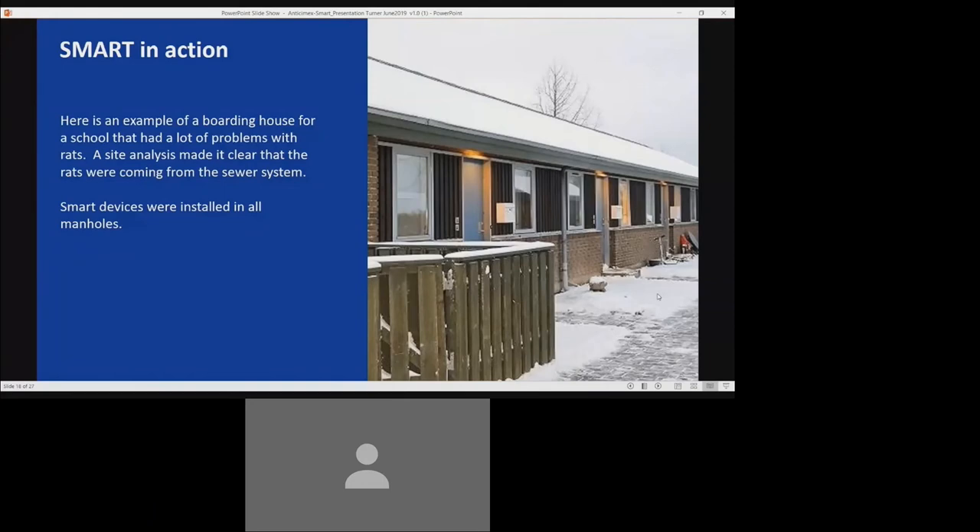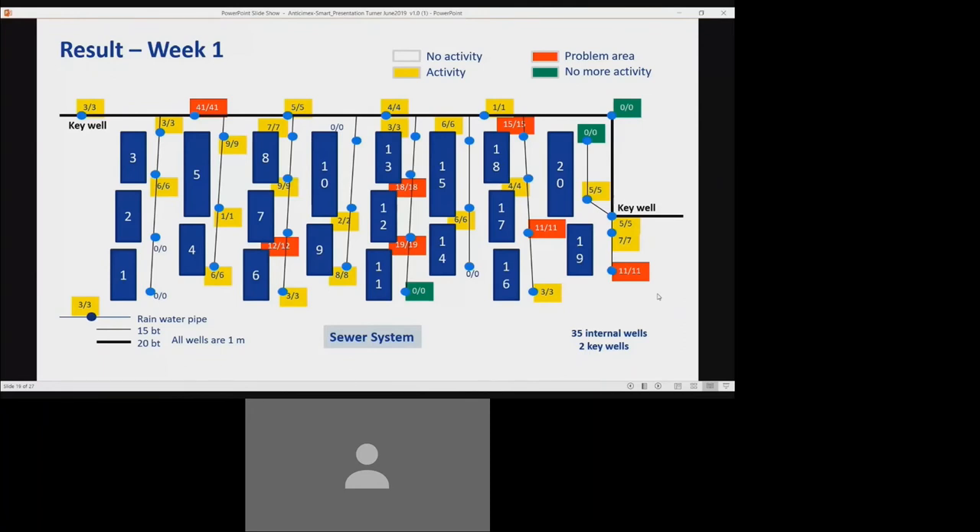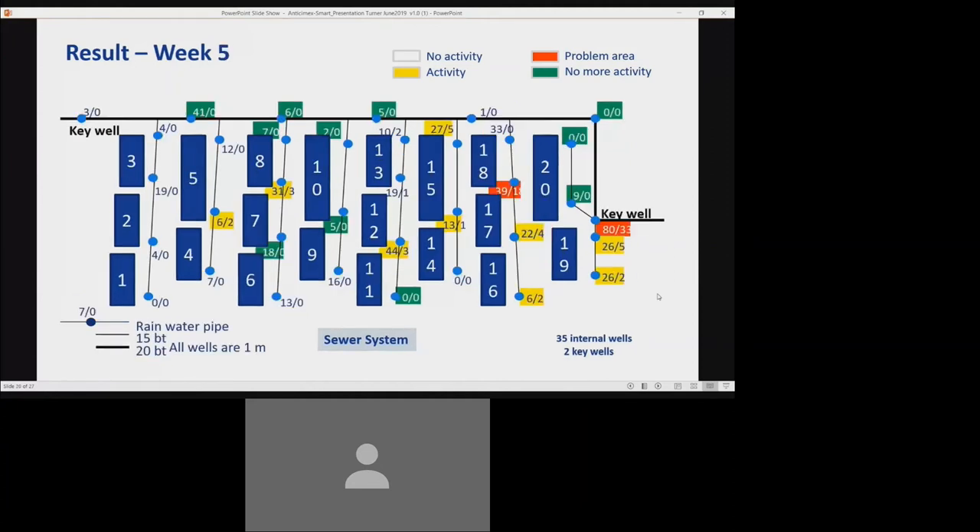Here's an example of a boarding school that had significant problems with rats. A site analysis made it clear that the rats were coming from the sewer system. Smart devices were installed in the manholes and around the buildings, and we tracked 16 weeks of activity across all devices. Red indicated a high threshold of rodents trapped that week, yellow was a moderate threshold, and green meant no activity reported. There was a significant amount of rodents trapped in the first week. By week five, we could see fewer red indications, less yellow, and far more green — where no rodents were trapped because they had already been caught in prior weeks.